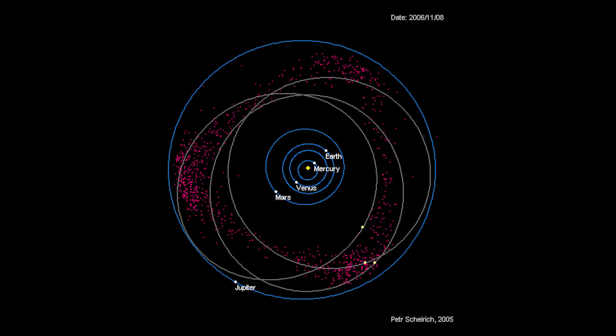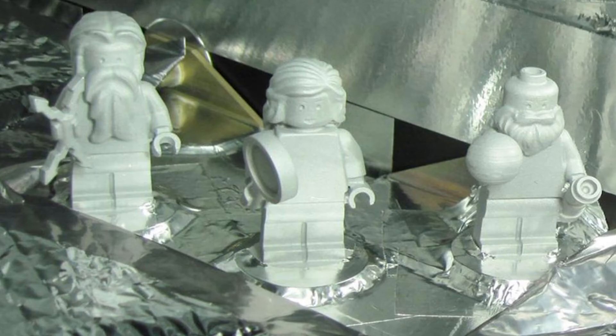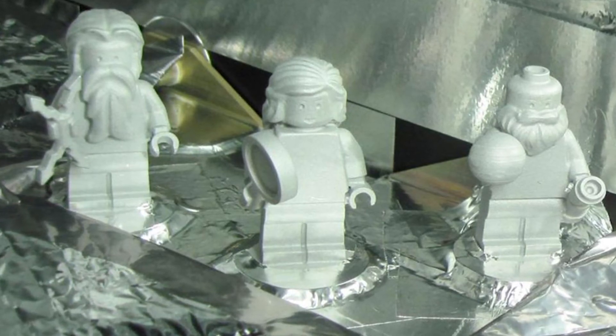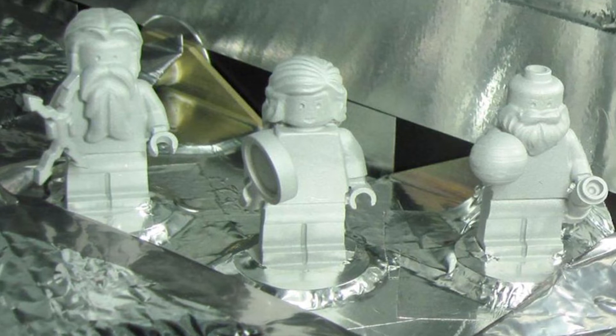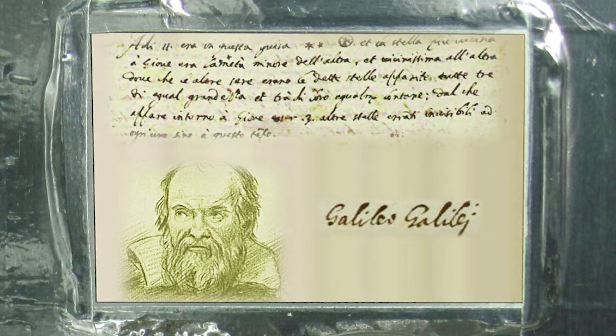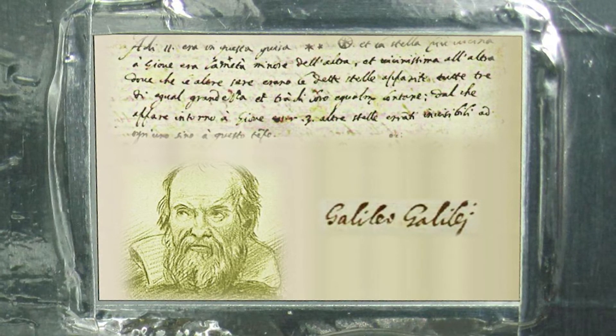Juno is the first solar array powered space probe to go this deep into space. The probe carried 3 Lego figurines representing Galileo, the Roman god Jupiter, and his wife Juno. It also carried a plaque that had a portrait and a note written by Galileo in January 1610, while observing what would later be known as the Galilean moons.